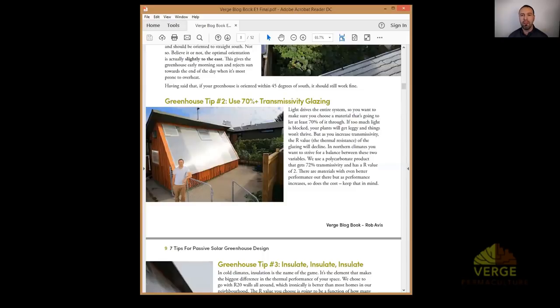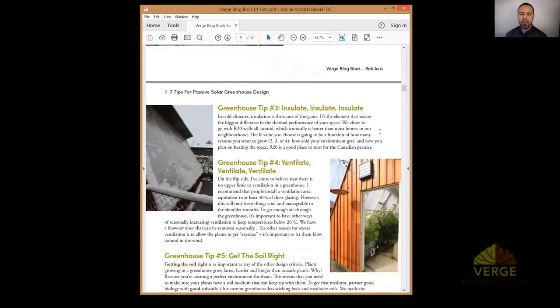When buying your glazing, check the transmissivity on the manufacturer's specifications. We also have five different passive solar greenhouse case studies on our website — I'll put that link in the show notes during the Q&A. Greenhouse tip number three: insulate, insulate, insulate. In cold climates insulation is the name of the game, and my general rule of thumb is to start with an R-value of 20.